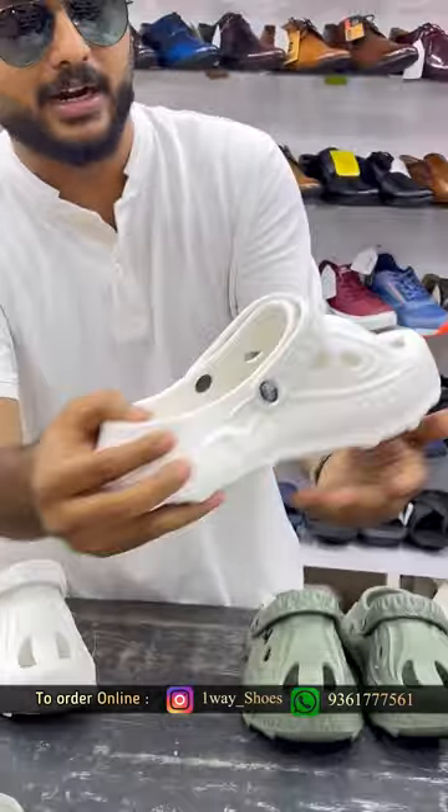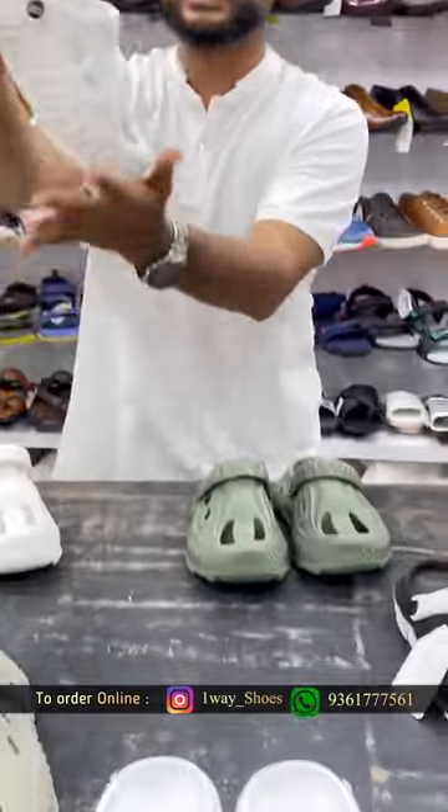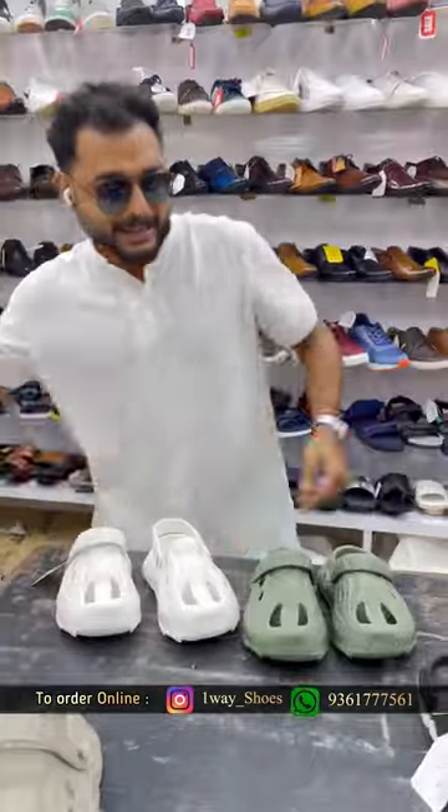I don't know the design, I don't know the look, I don't know the Haina. So try it — grab it soon! Thank you!